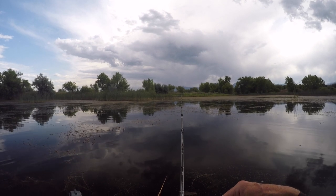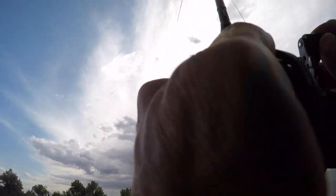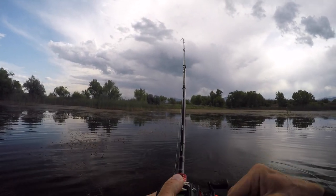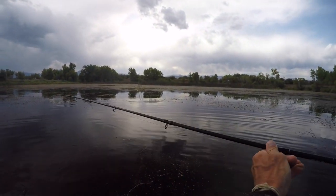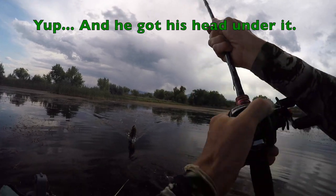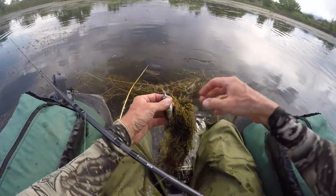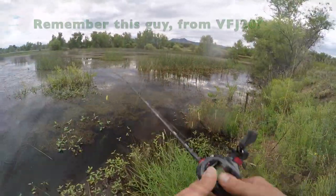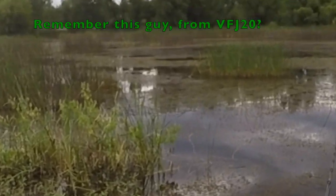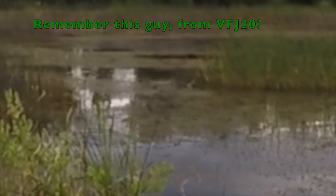Probably not the best place to land right on the pocket. There we go — well, I guess it was just fine to do. Dang man — I hit a log there, I scraped over a log I think. Here comes a bass, here comes a bass! Missed it twice, missed it again.